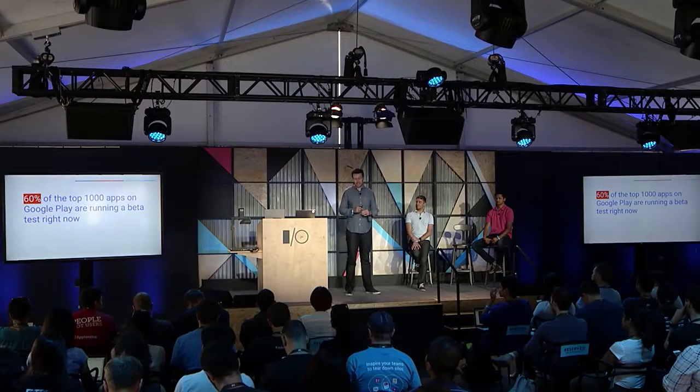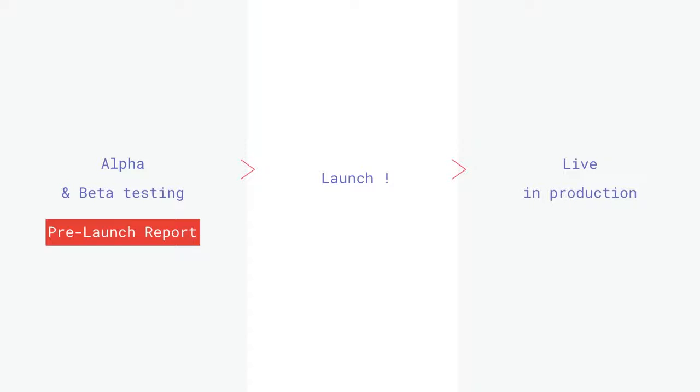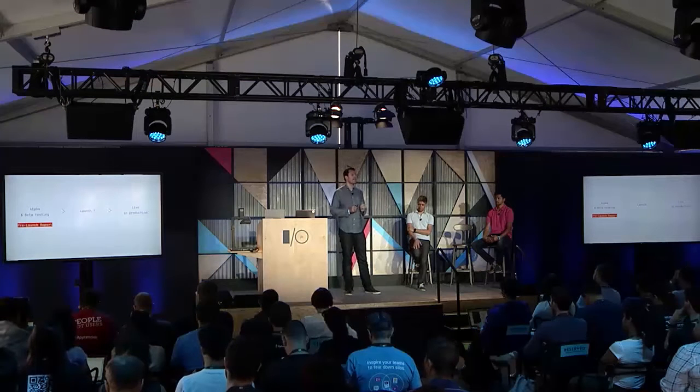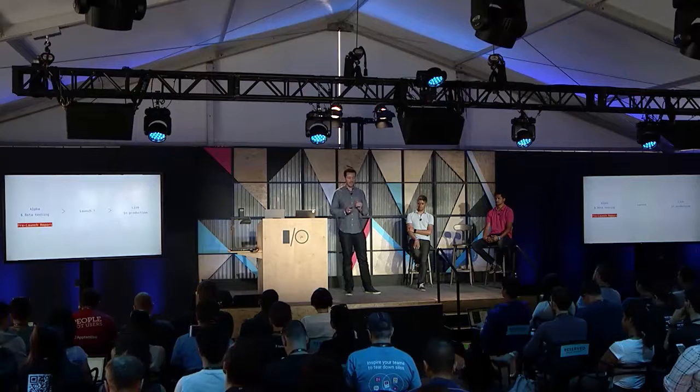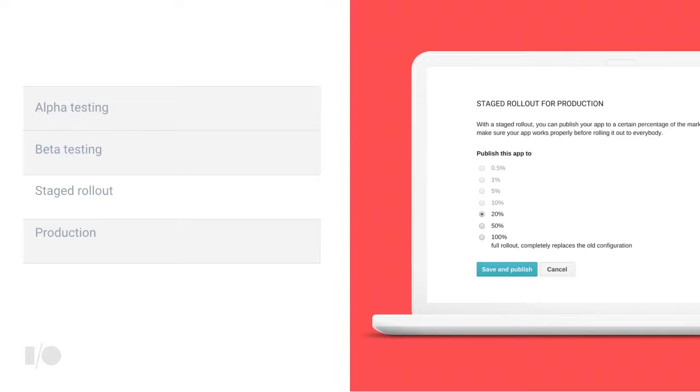When you upload an APK to your Alpha or Beta channel, we'll generate a pre-launch report within an hour. 60% of the top 1,000 apps on Play are already running Alpha and Beta channel testing — if you're not doing it today, we'd highly encourage you to. The pre-launch report covers before you launch, but issues also occur in the field, and we now have tools for live production too.